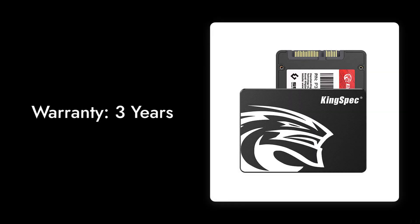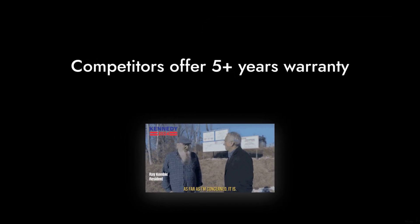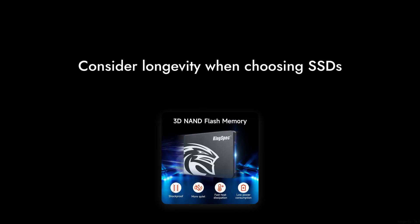Number 9: The Warranty is Only 3 Years. While that sounds decent, in the world of SSDs, that's a bit short. Many competitors offer 5 years or more, which could leave you feeling a little anxious about longevity.